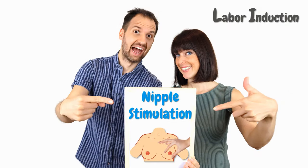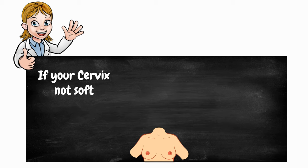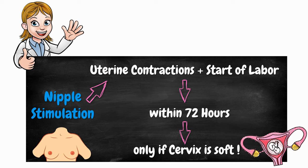The first tool for labor induction is nipple stimulation. Nipple stimulation is a bit of a hybrid tool — it is a tool for both labor preparation and labor induction. If your cervix is not soft at this point, nipple stimulation can help with that according to scientists from India. However, if you have prepared your body for labor and your cervix is already soft, nipple stimulation can help you get contractions going and even go into labor quite fast — according to scientists, it could happen within 72 hours. They do point out that it is only likely to work if your cervix is soft, so labor preparation is important.